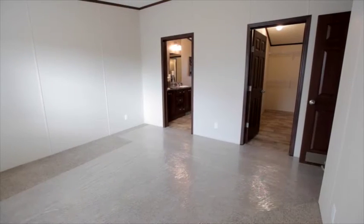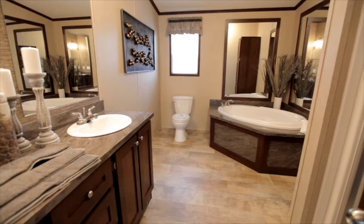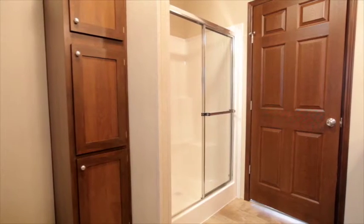This home has a large master bedroom with a sizeable walk-in wardrobe with shoe and sweater storage cabinets. The master bath features a large two-sink vanity, a designer oval tub, and a 48-inch shower.